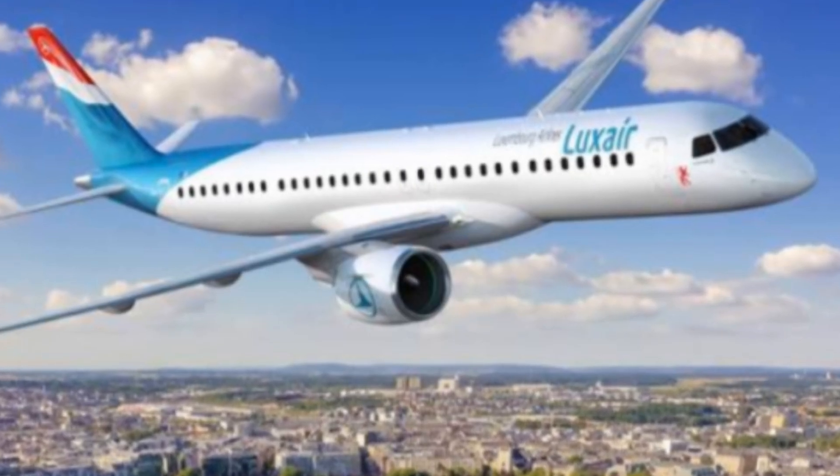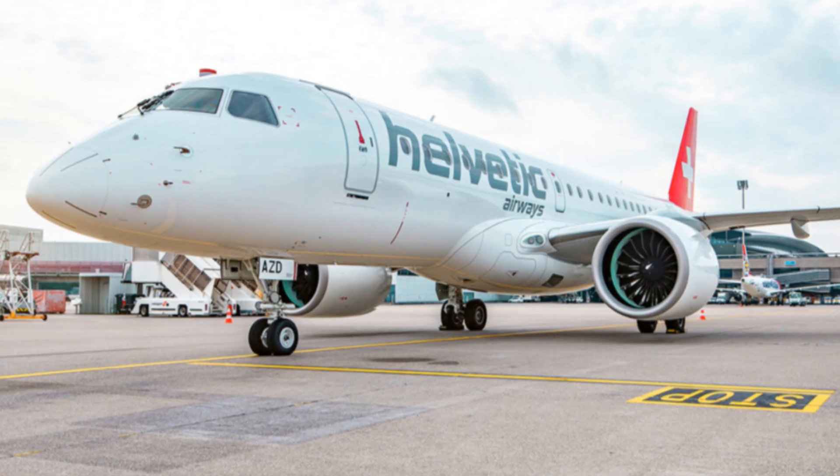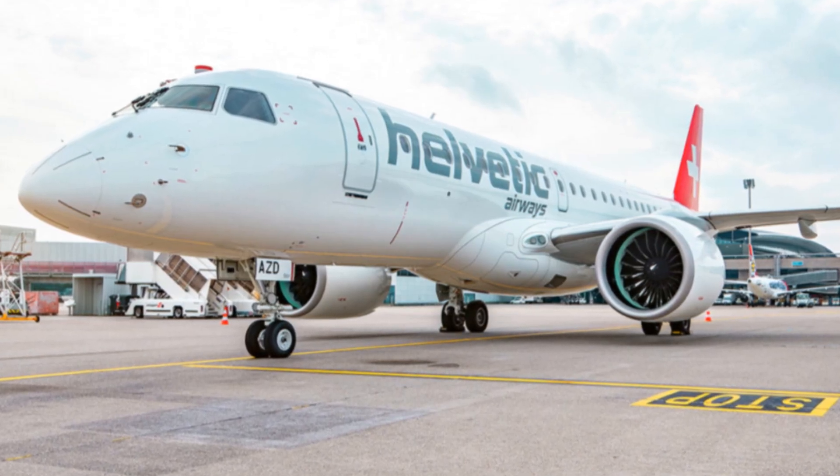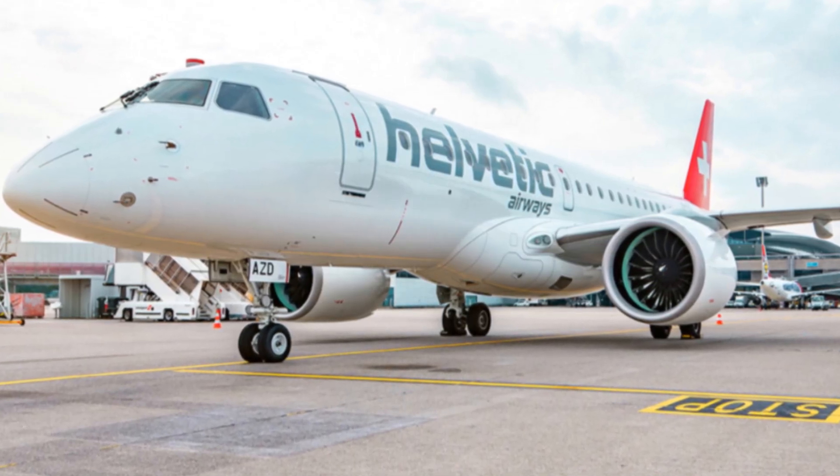The E195E2 has a service ceiling of 41,000 feet (12,497 m) and a cruise speed of Mach 0.82, equivalent to 628 mph or 1,012 km/h.